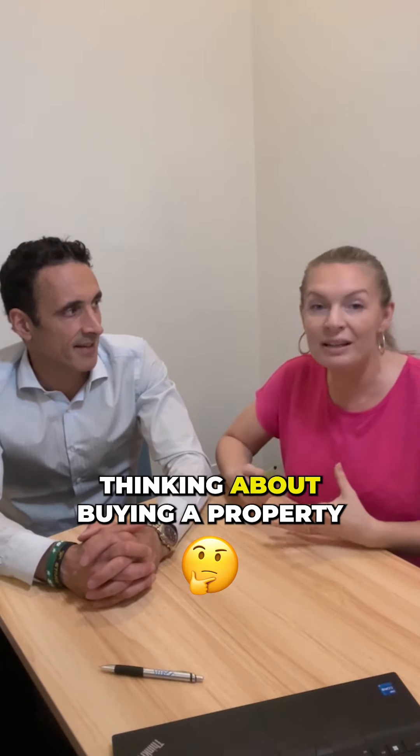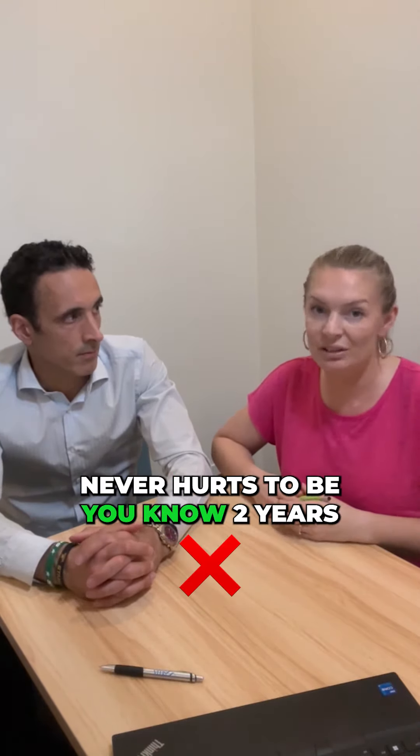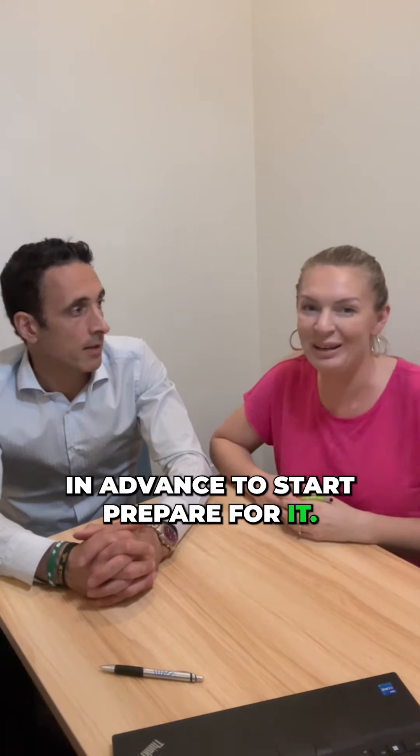If you're self-employed and you're thinking about buying a property, it never hurts to be two years in advance to start to prepare for it. Oh, a hundred percent — yeah, a hundred percent.